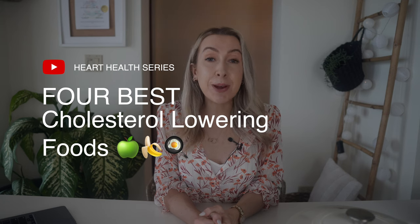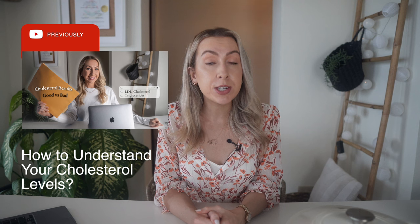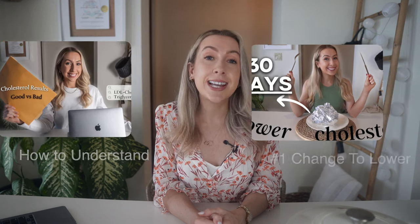If you're new here, I'm Maria and I'm a registered dietitian. Welcome to the channel. This video is part of my heart health series, where we first learned how to understand our cholesterol results, like looking at the good and the bad cholesterol. We also learned about the different types of fat and the importance of fiber. If you missed any of those videos, be sure to check them out — they're all available in the heart health video playlist series right here on YouTube, and I'll link them below in the description box as well.